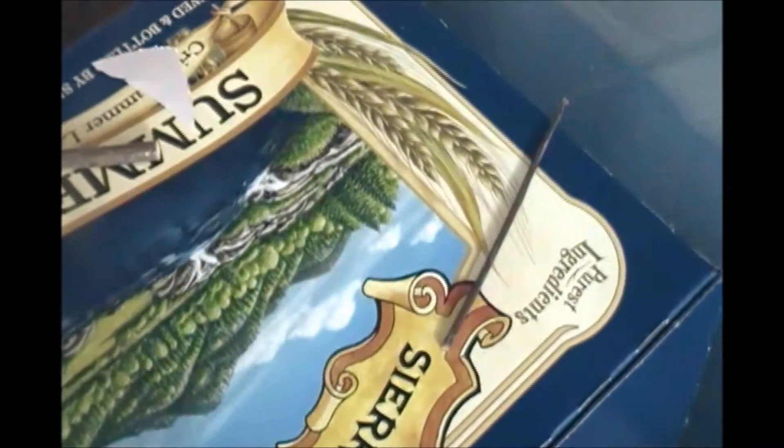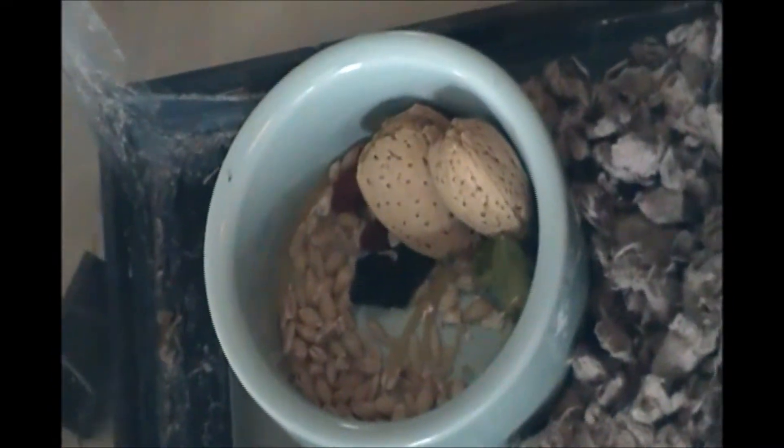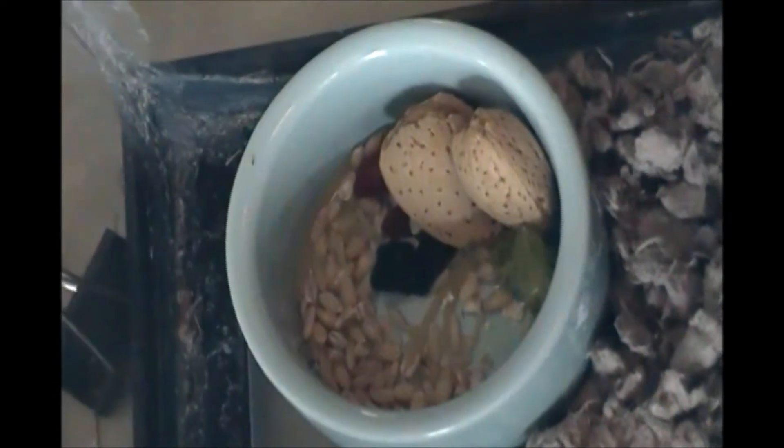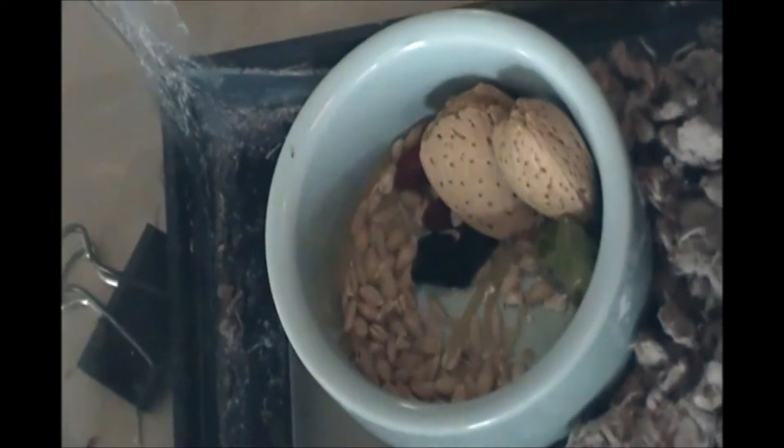In this corner here we just have a giant cardboard box and then there are two wooden shoes up here. This corner just has his food bowl with some dry seed mix, almonds, two goji berries, and some vegetables.